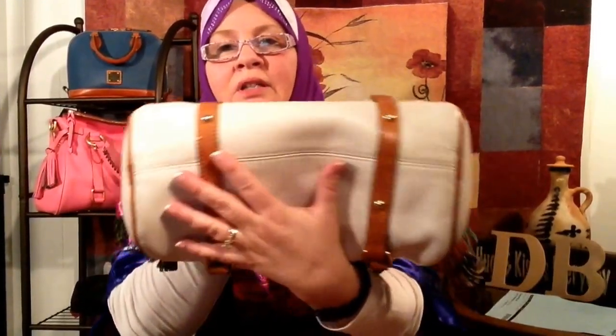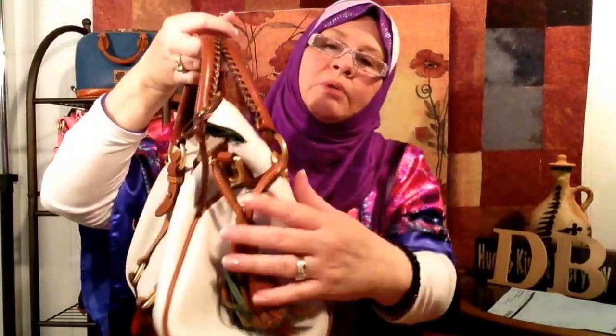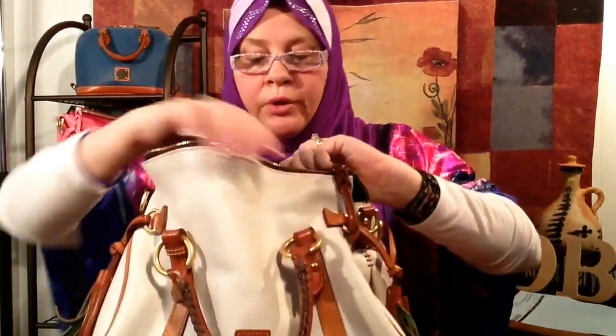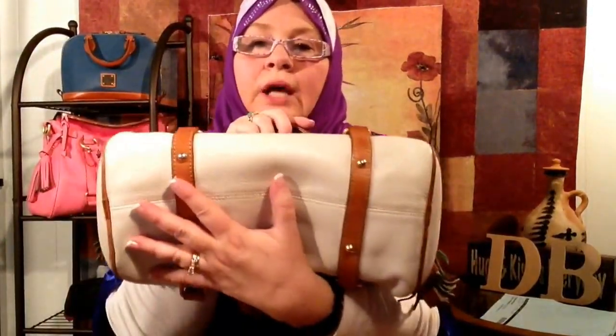I bought this for a hundred and thirty-seven dollars. The small satchels go for about three hundred and sixty-eight dollars brand new, so I thought I did a pretty good deal. I'm going to clean her up and wrap the handles. I've wanted a white bag, so I think this will do. She's really soft and broken in — so I got the small satchel in white for a hundred and thirty-seven dollars from eBay.